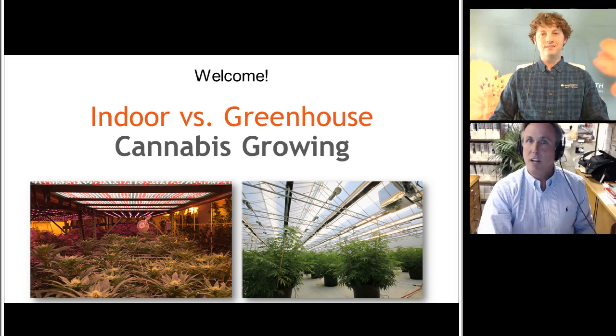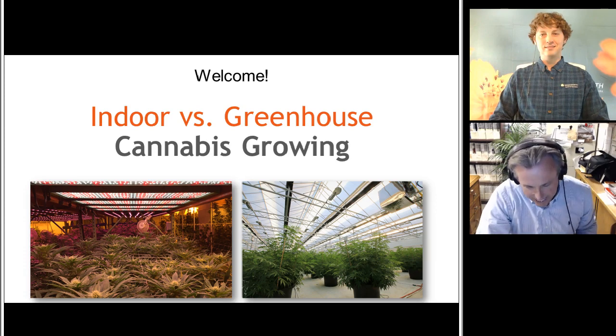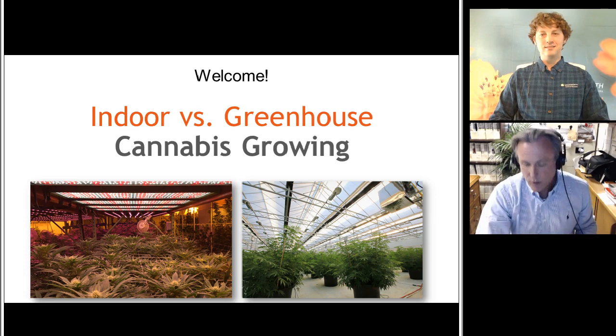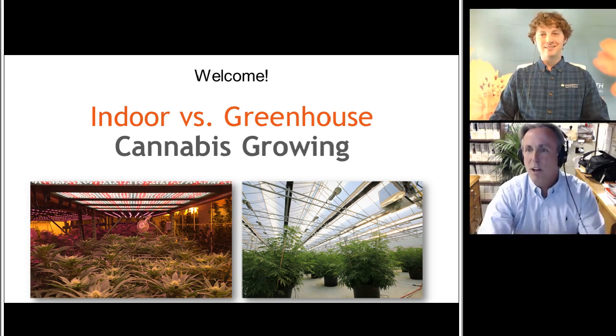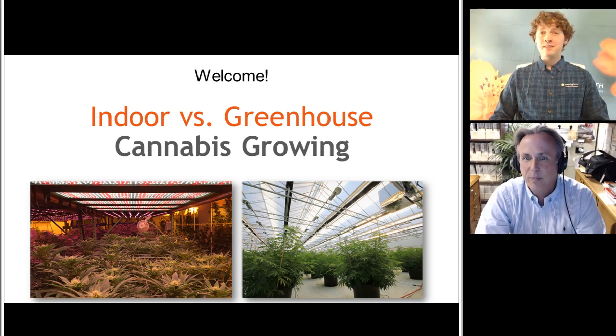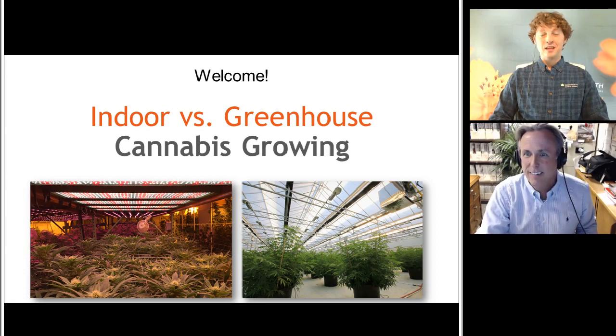But to do that, we need an expert. I'm never the expert, but we've got one. You can see him there on your screen. He is Nick Earls, the Cannabis Specialist for Wadsworth Control Systems. Welcome, Nick. Thanks, Chris. Thanks for having me. It's my pleasure. Now, where are you broadcasting from today, Nick? I'm in Denver, Colorado. Well, that is kind of the heart of cannabis production. You've actually got some experience in that crop before your time with Wadsworth, right? Correct.